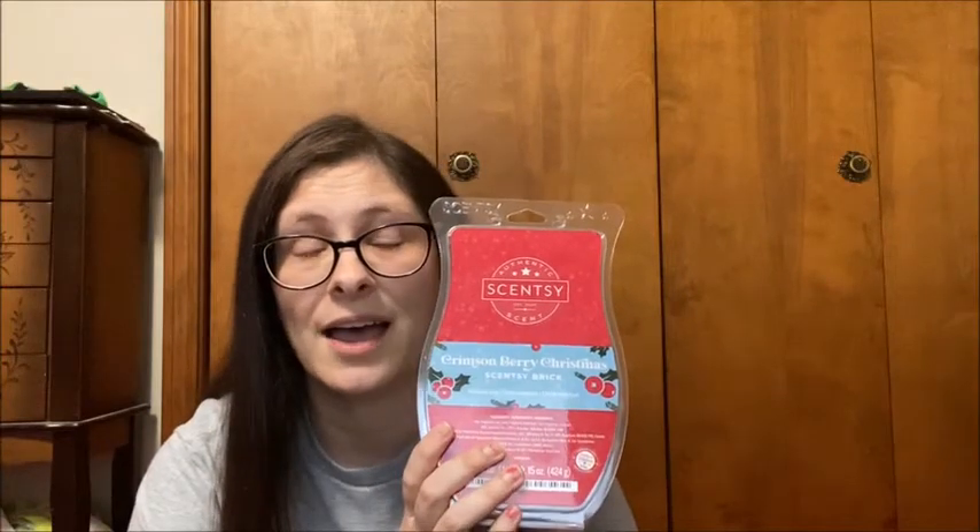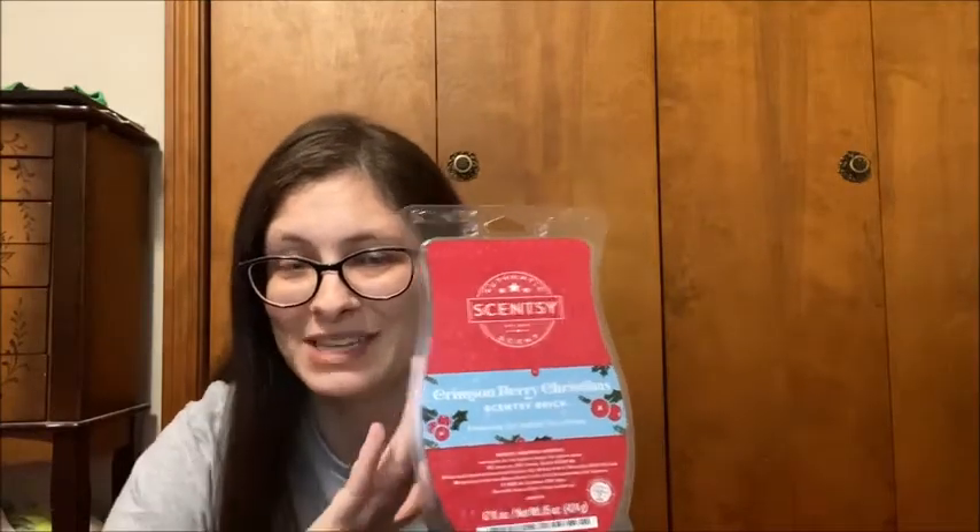The next scent is Crimson Berry Christmas. This is a mix between tart cranberry and cinnamon — but don't be scared of the cinnamon, because it's just a light, faint cinnamon. It is not that strong overpowering cinnamon. Everybody I sent samples to said it is very light, more cranberry than cinnamon, which is nice. It is very Christmasy, so this will be in our warmers for Christmas.